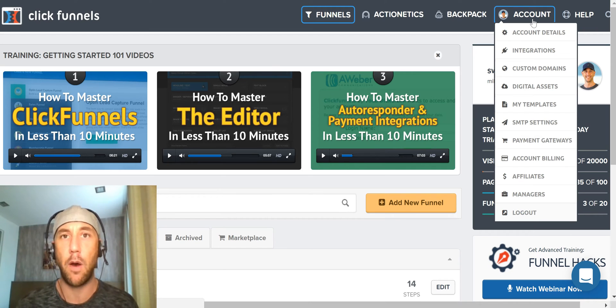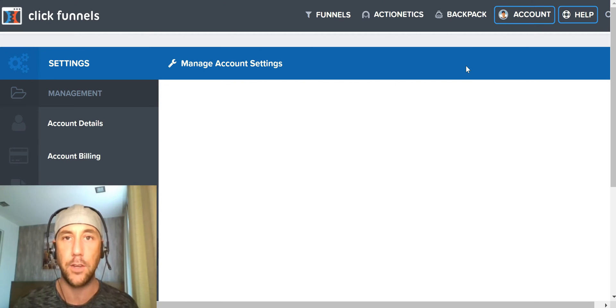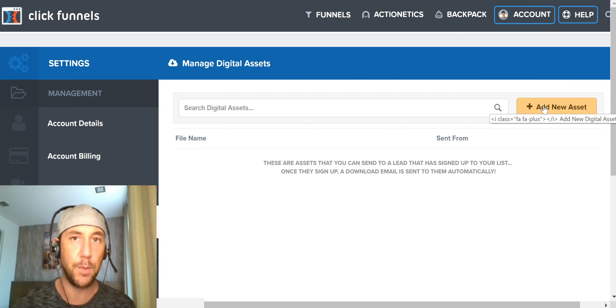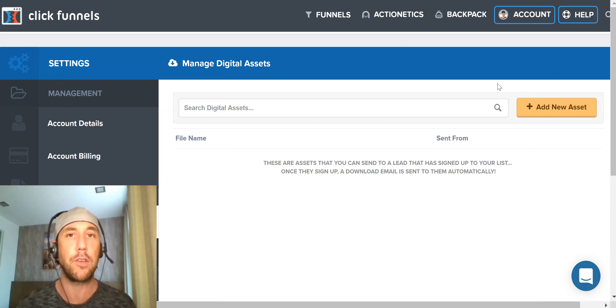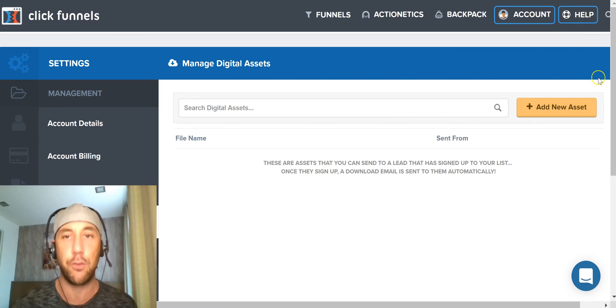If you're giving away an ebook from your funnel, you can actually set up ClickFunnels with digital assets to deliver that ebook on your thank you page. You simply add the PDF document as the asset and it automatically delivers it on the thank you page. But if you're building an affiliate funnel — like a bridge page sending visitors to an affiliate product — you don't need this. Check out my 'how to build an affiliate funnel in 30 minutes' video, linked in the description.